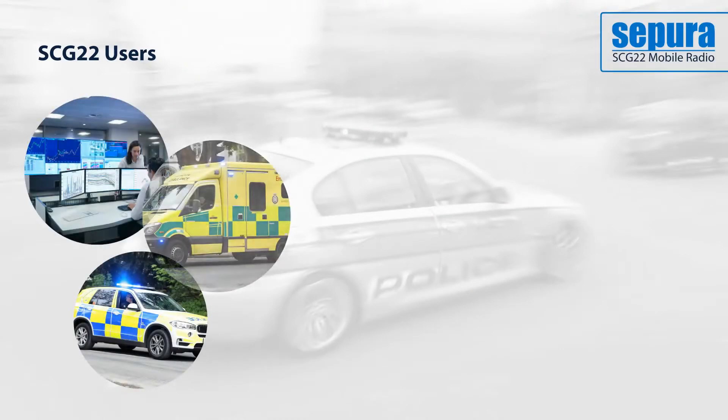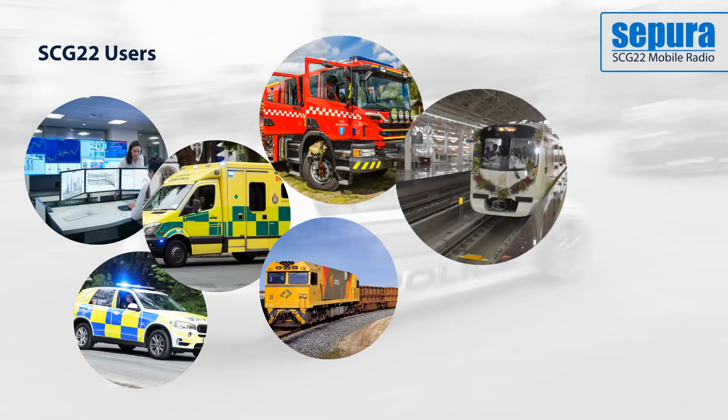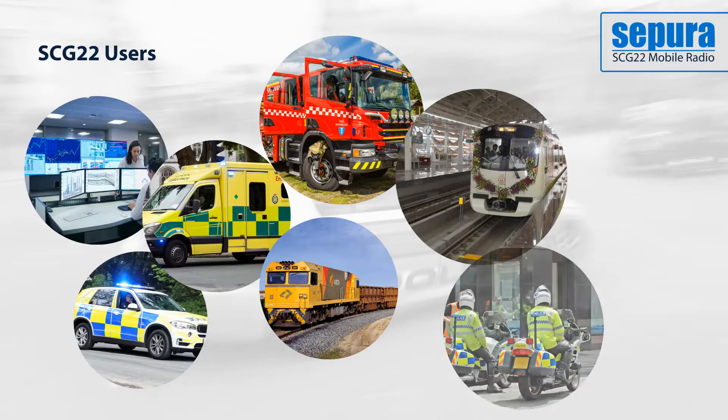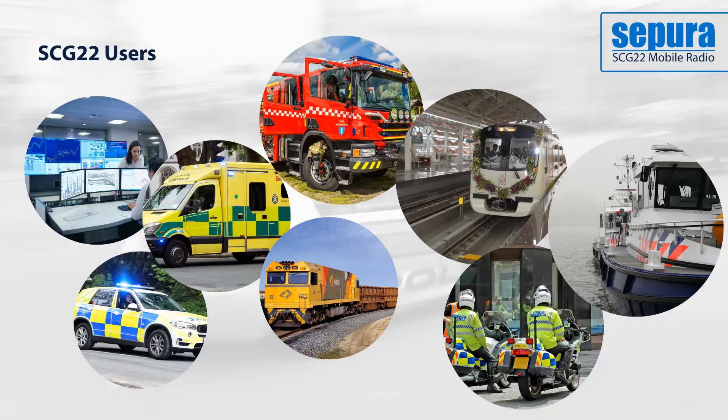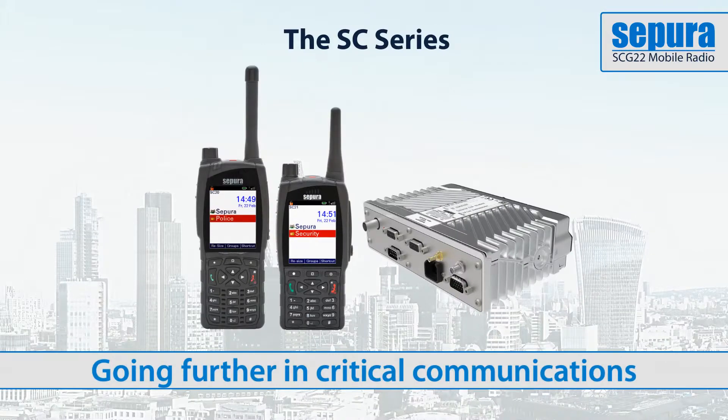The SDG 22 enhances Sepura's critical communications solution by extending the SD series to include a mobile and control room solution. The radio's IP54 certification also makes it suitable for motorbike and marine vehicle use. As part of the SD series, Sepura's new mobile radio further extends their solution for critical communications, adding functions to improve capability now and in the future.